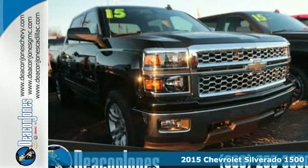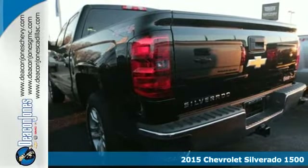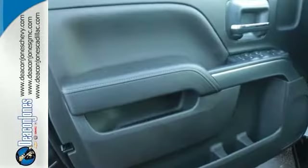Here's the 2015 Chevrolet Silverado 1500. For years, the Silverado has been the benchmark for full-size pickups, and with good reason. It is built for the long haul. This American workhorse comes with Stabilitrak and electronic sway control.